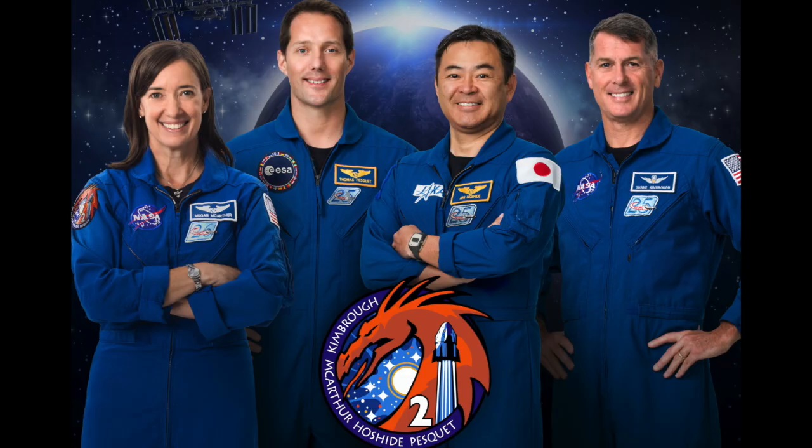The American Pronunciation Guide presents: How to Pronounce Dragon.